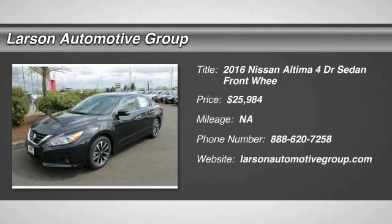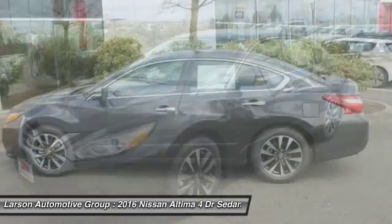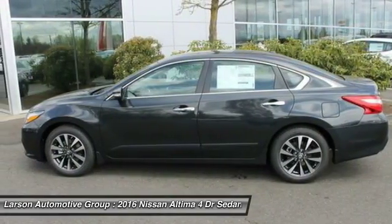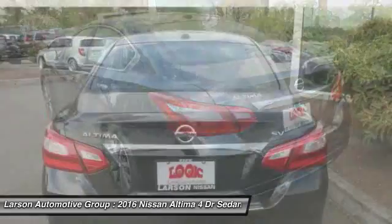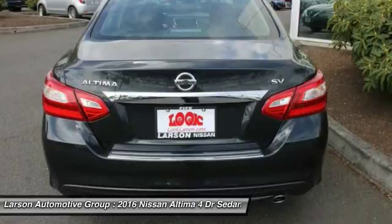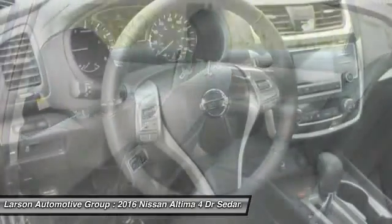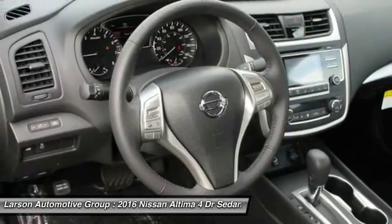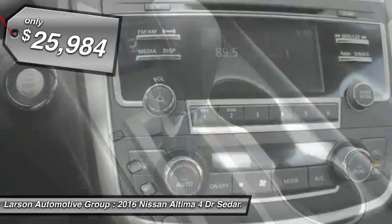2016 Altima. The Nissan Altima offers advanced features to make life easier, including push-button ignition, which comes standard. Combine that with a powerful V6, fuel-efficient 4-cylinder engine, 6 standard airbags, and over 5,000 quality and performance tests, and you'll see the Nissan Altima is made to drive and built to last, and is priced below $30,000.